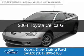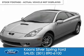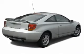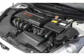This is a used 2004 Toyota Celica powered by front-wheel drive, a 1.8-liter four-cylinder engine, and a three-speed automatic transmission.